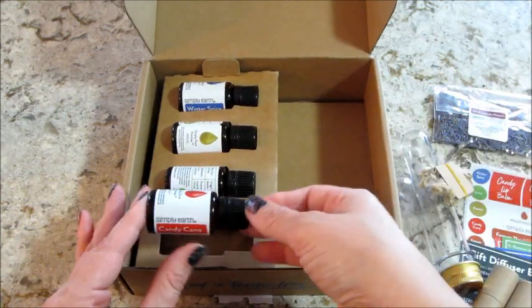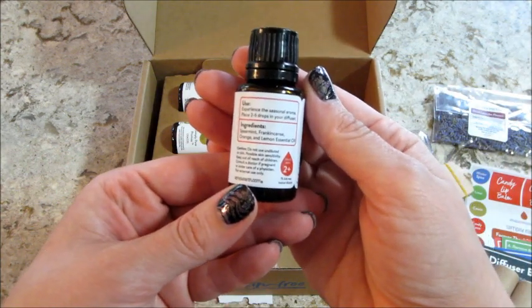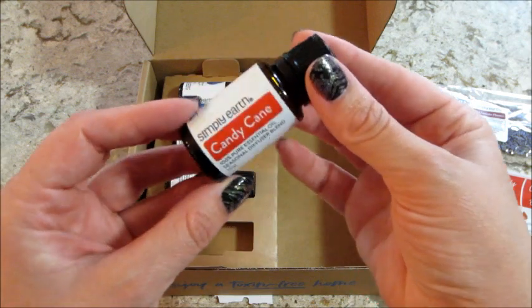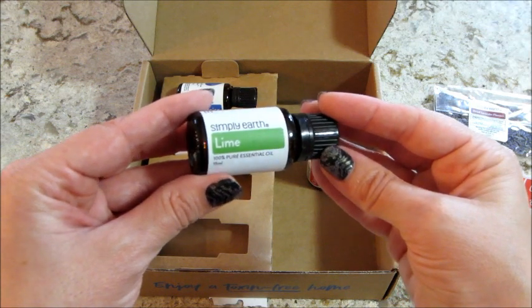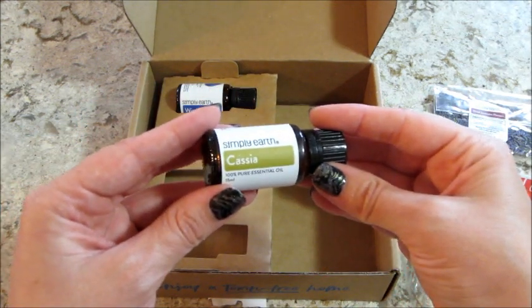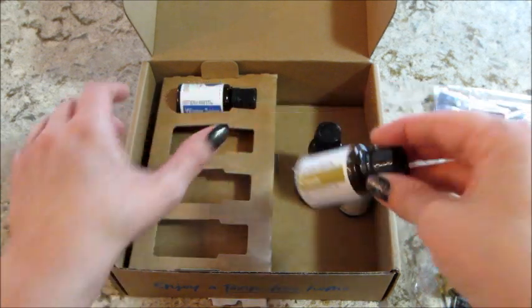Now for the essential oils. The first one is candy cane, which has spearmint, frankincense, orange, and lemon essential oils. Then we have lime, and then cassia - I'm not sure if that's how you pronounce it, so correct me if I'm wrong!